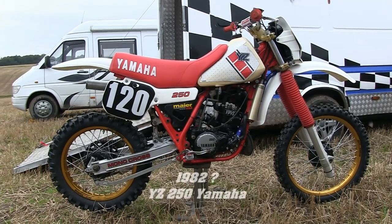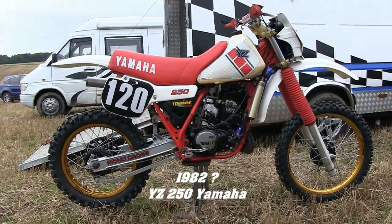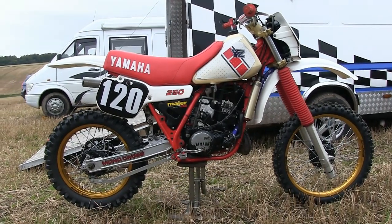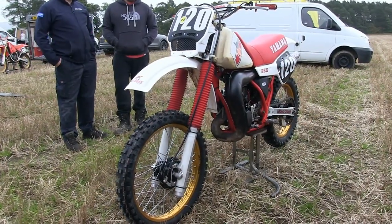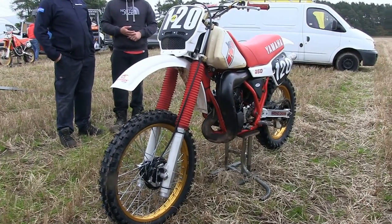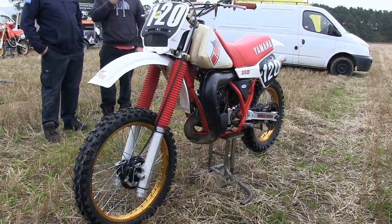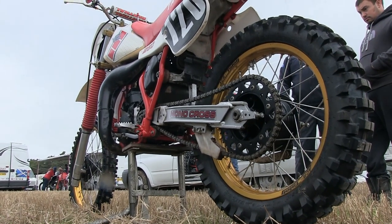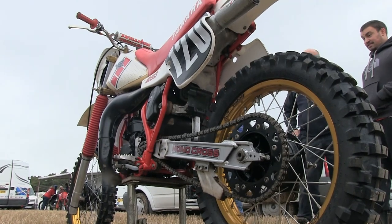Now this is a bike I spotted at this very same event — I think it's an 82 YZ 250 Yamaha, although of course I wait to be corrected on that. This is not a machine that you see very often at these kind of twin shock events, and it's another quite rare machine for me, as this is possibly the first early water-cooled YZ I've seen in the flesh so to speak.